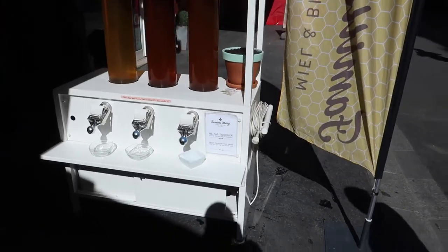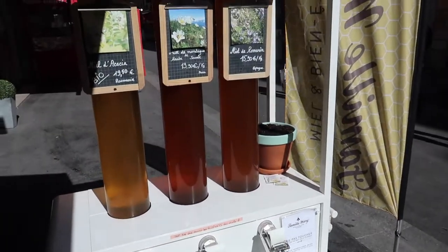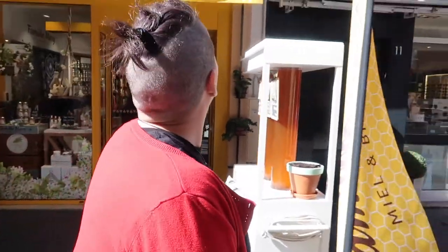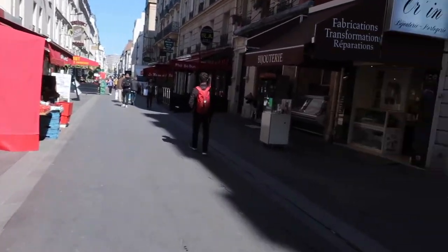We've got a wee bit here, just randomly out in the middle of the street, where you can just come and get your honey right out of these three big tubes. Well, it's outside the shop - but it is still a bit random. You'd never get that out there a bit, would you? It's pretty cool. Just continue on down here and see what else we can see.